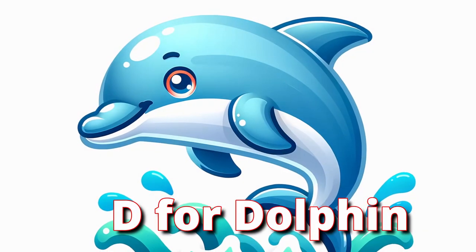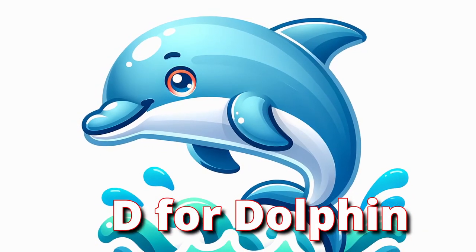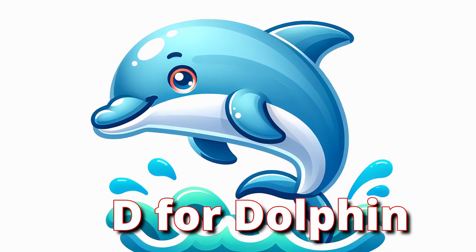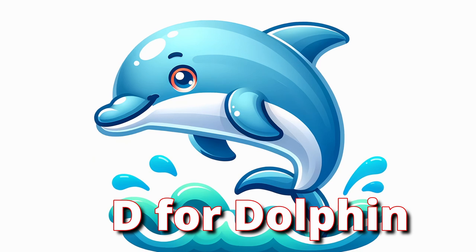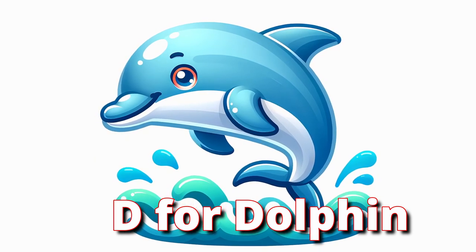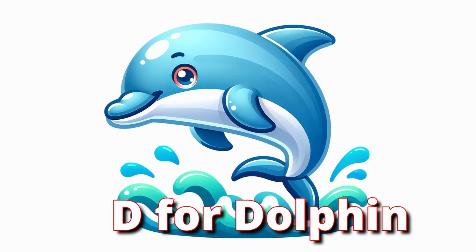D for Dolphin. Now dive in with the delightful dolphin. Dolphins are intelligent marine animals known for their playful nature. They communicate with each other using a variety of sounds and can even jump high out of the water. Let's clap our hands and make a jumping dolphin motion.